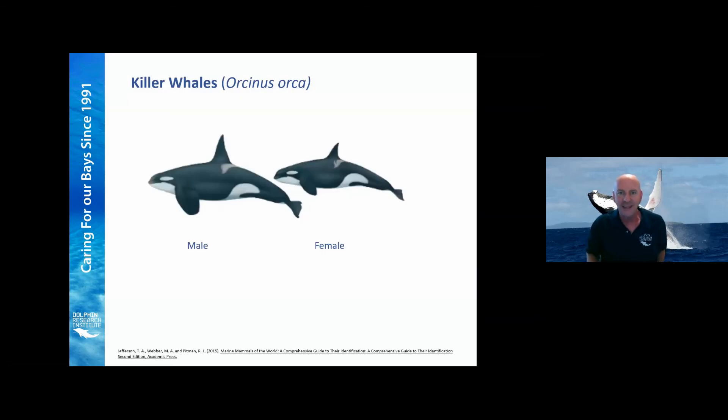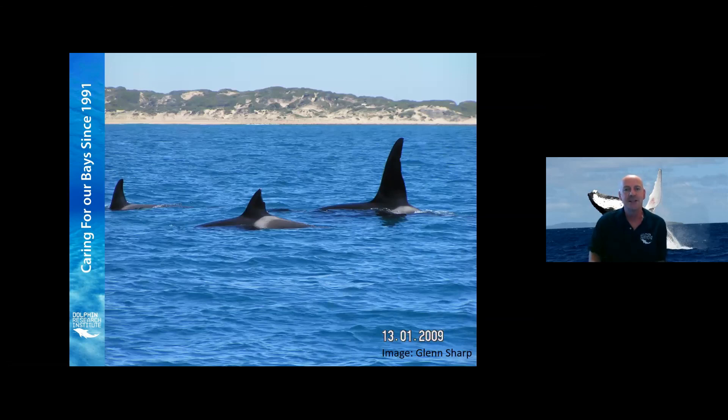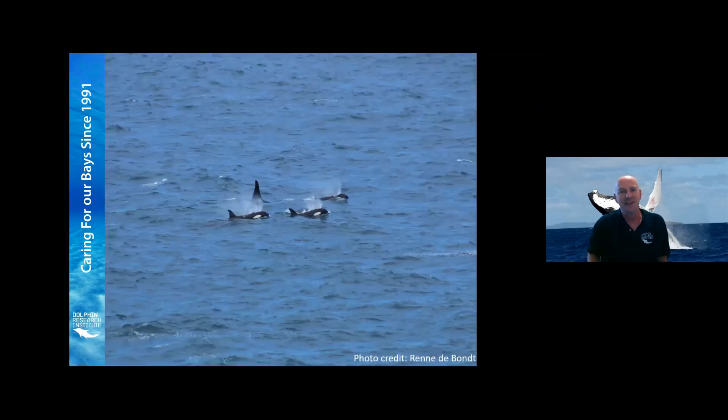Moving on to my favourite species of all — the killer whale. Killer whales are actually dolphins; that's the first thing we need to understand. They're very easily recognised by most people. This photo was taken by my colleague Glenn Sharp at the Department of Environment, Land, Water and Planning off Torquay. You can see the extra large dorsal fin on this male — only males have that very tall dorsal fin, which reaches about 1.8 metres in height. Females have a much smaller, more curved dorsal fin. One characteristic to look for is the grey saddle or grey markings right behind the dorsal fin, which sets off against the black of the rest of the body.